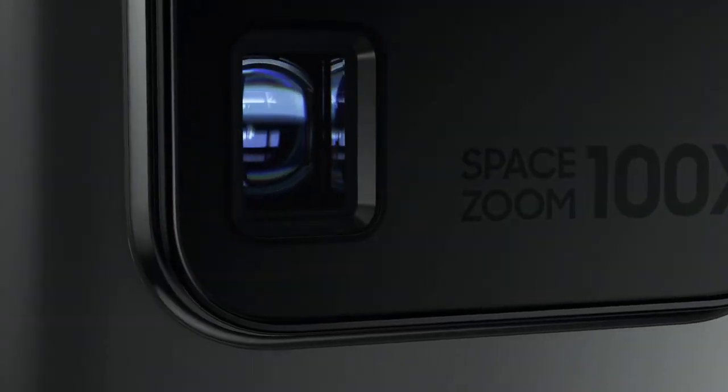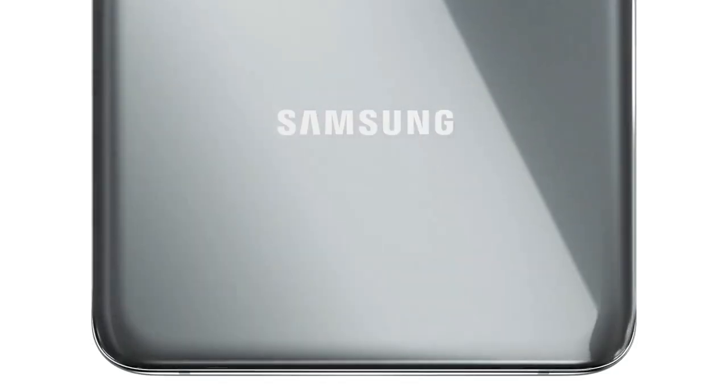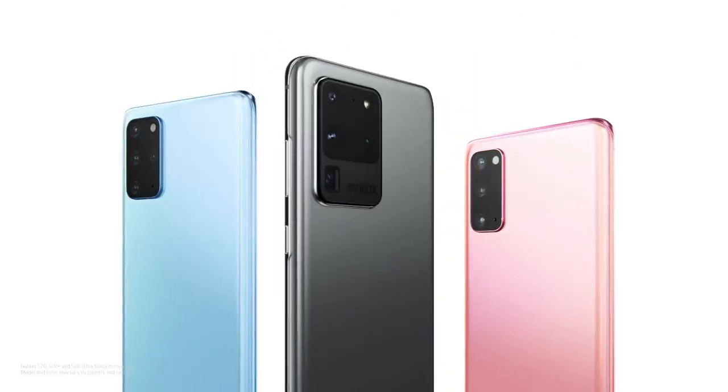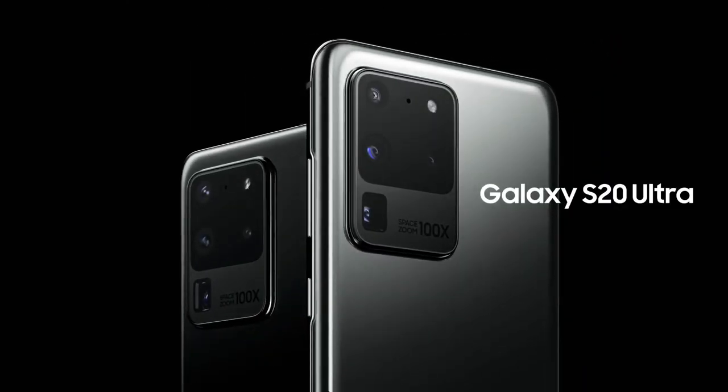Our AI ProGrade camera system changes how you capture photos and videos, and we've built three game-changing 5G phones around it that change mobile. Introducing Galaxy S20 Ultra.